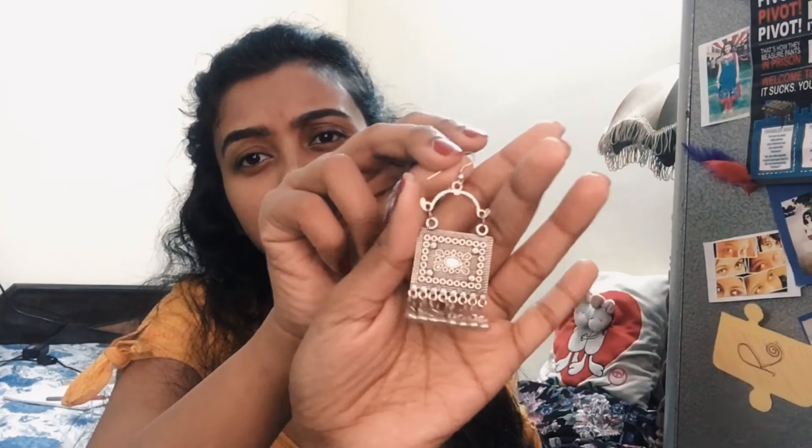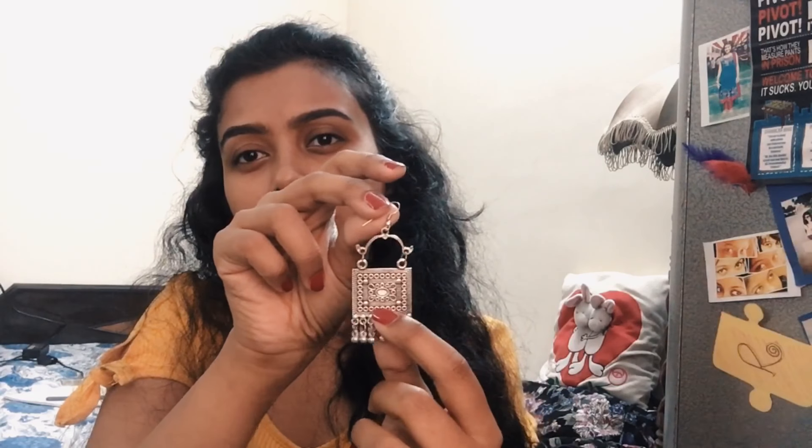Then I got another one from the same store. It has a really square design and it's really popular these days. You get a variety of colors in this — it has a silver base and you can get a lot of color options. It's a nice boho earring.